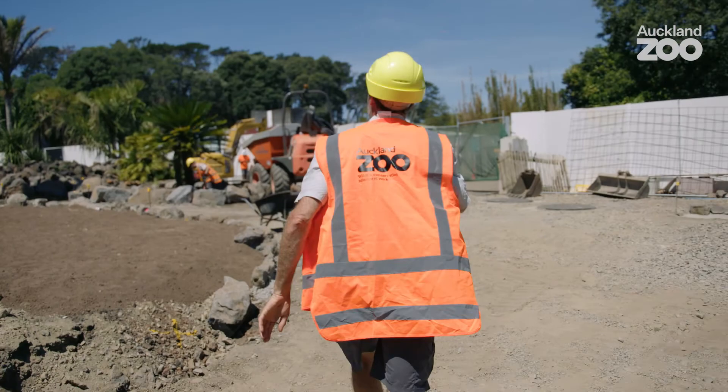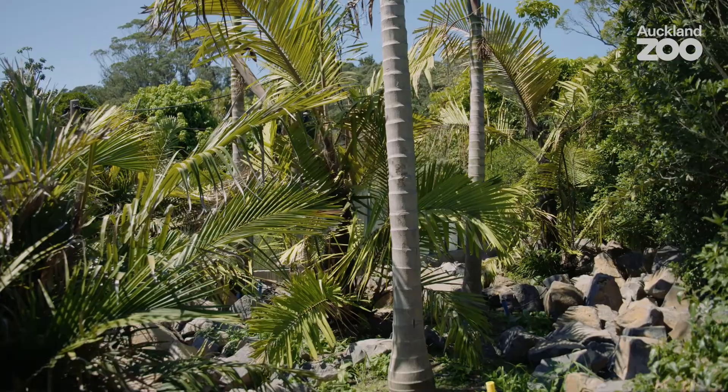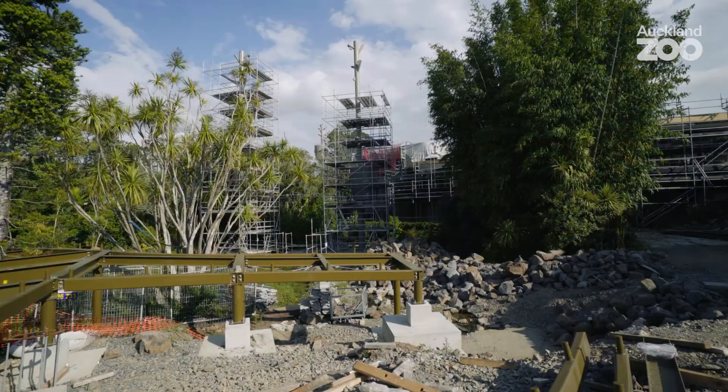We are in a location that's right adjacent to where the entrance to this project will be and this is what we call a rock forest. It made sense to build on that as part of the entry experience, particularly because Southeast Asia — the Indonesian region — is part of the ring of fire. There are many, many volcanoes. It's common ground that typifies what we have here in New Zealand.